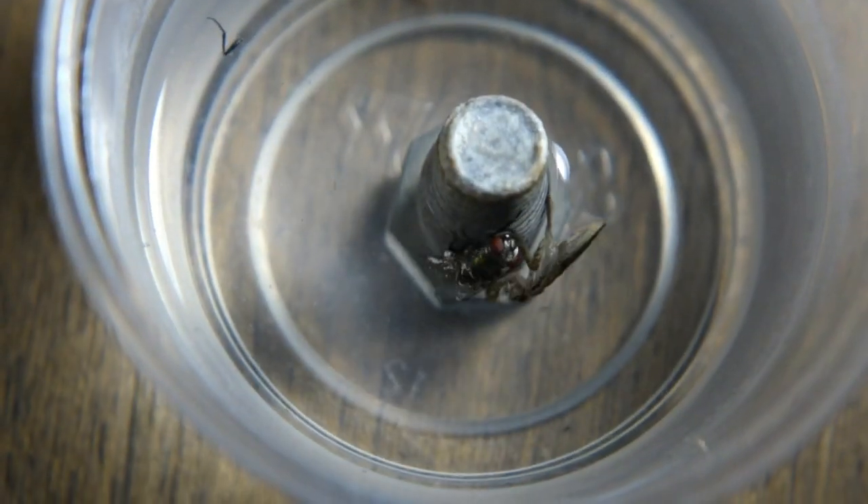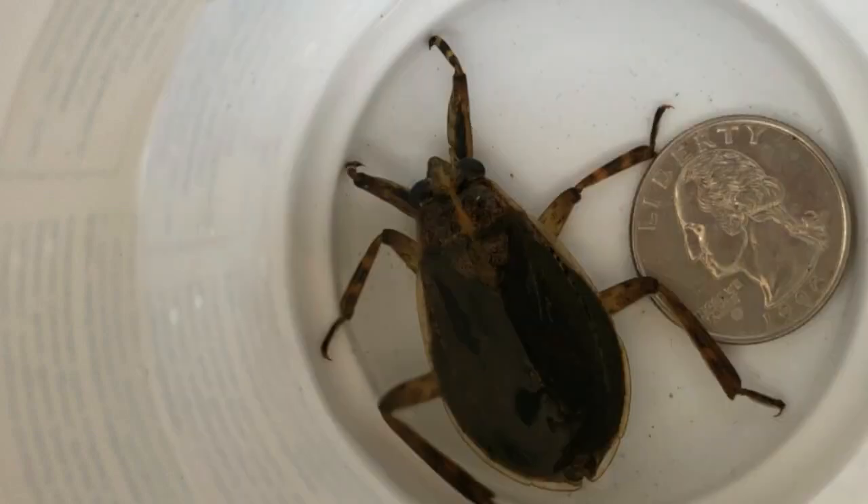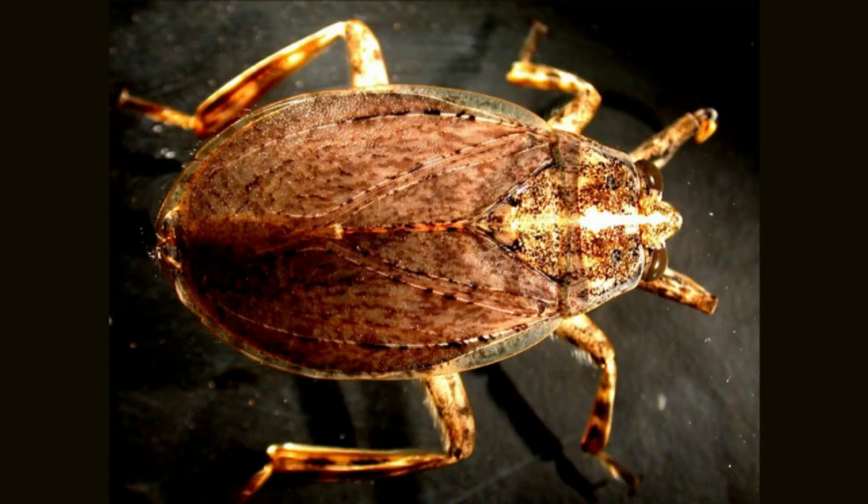They go through five nymph stages before attaining maturity. Adults have leathery wing pads, but the species is flightless.